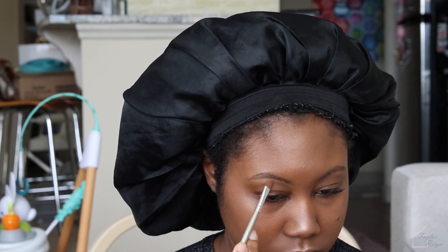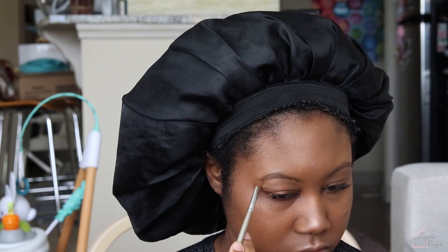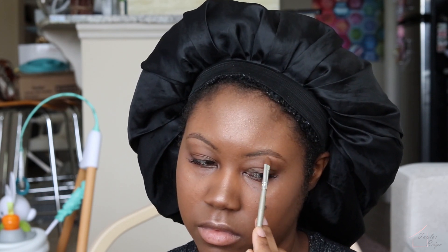Then I'm just taking a small brush to highlight a little bit under my brows, and luckily I have lash extensions so no need to do anything there.